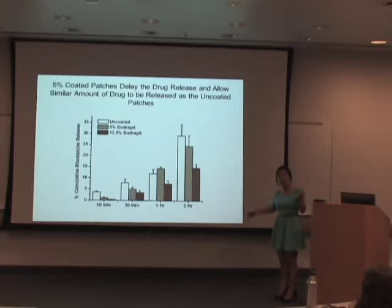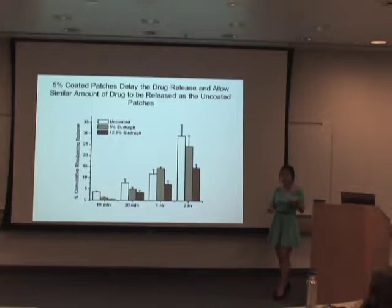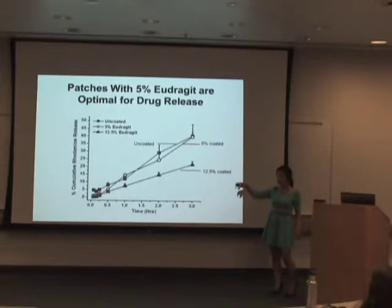I tested 5% and 12.5% enteric coating concentrations on the patches — the two extremes. I found that 5% enteric coated patches delay drug release for the first 10 minutes, which allows the patches to be released from the capsules separately. Looking at the two-hour time point, the patches coated with 5% enteric coating release about the same amount of drug as the uncoated patches, whereas 12.5% is not even allowing the patches to release half of the drug.